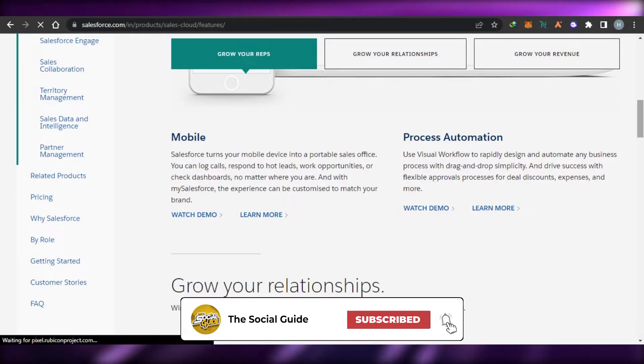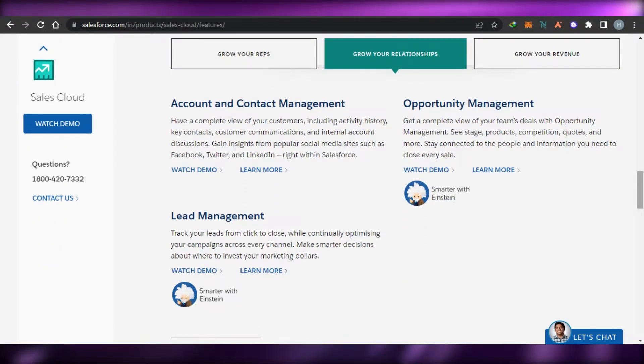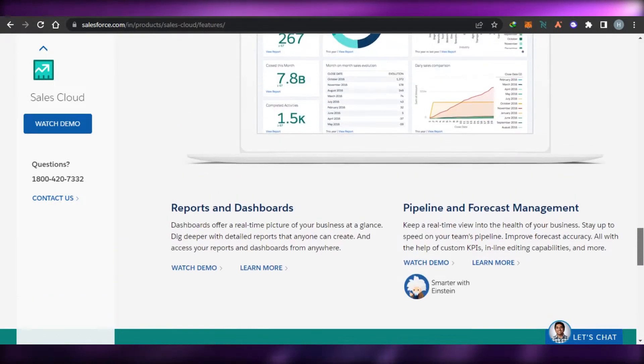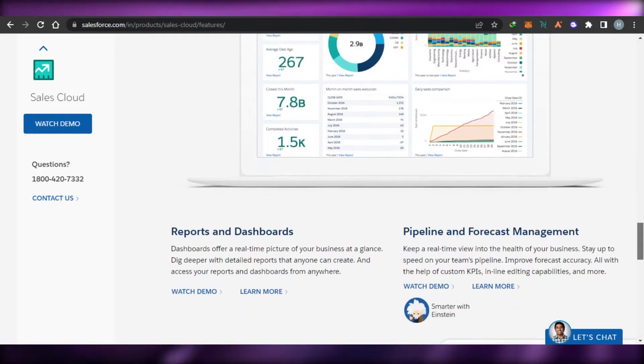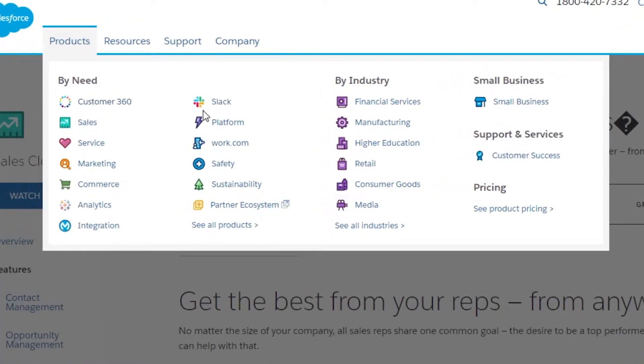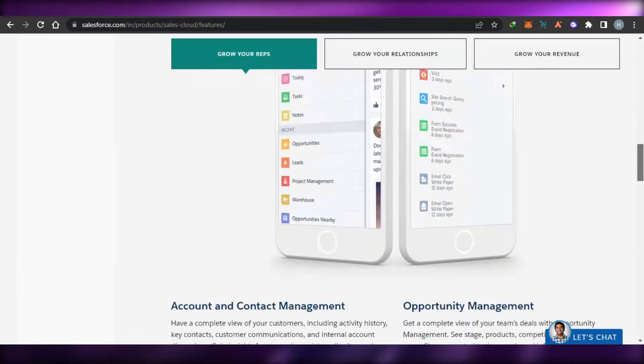If we talk about the sales features, we get our own automation, account and contact management where we can create our own contacts for customers and clients, add tags, and more. There is lead management available too. We get our own reports and dashboards. We can also integrate different platforms such as Slack and Gmail into Salesforce to customize the experience and get more productive.